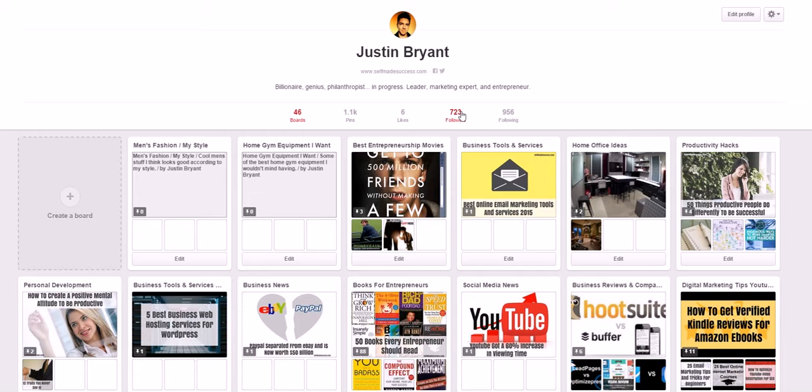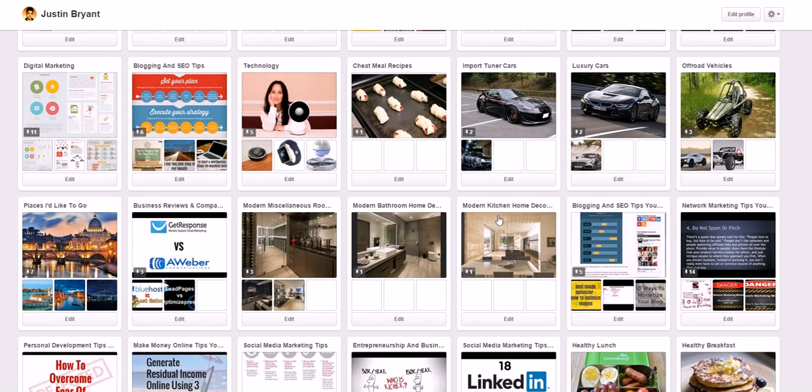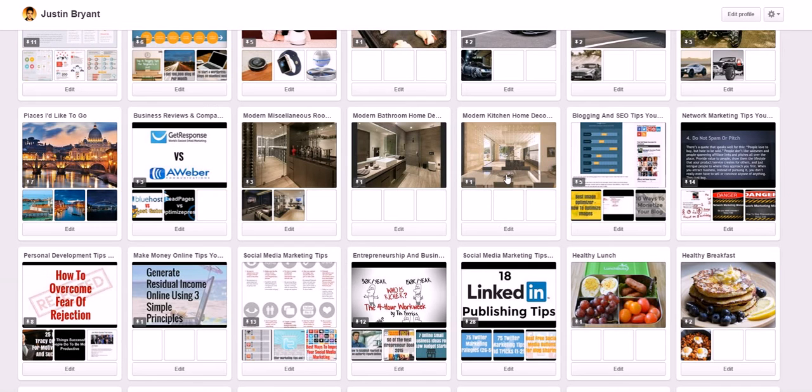One way to rank your pins is to use very specific board names. Have the keywords you want to target within Pinterest and go for very specific board names. Instead of 'movies,' use 'the best entrepreneurship movies.' Instead of 'home decor,' use 'living room decor,' 'home office ideas,' or 'modern kitchen home decor.' When people search that on Pinterest, yours will be at the top because it's very relevant to what they're looking for.